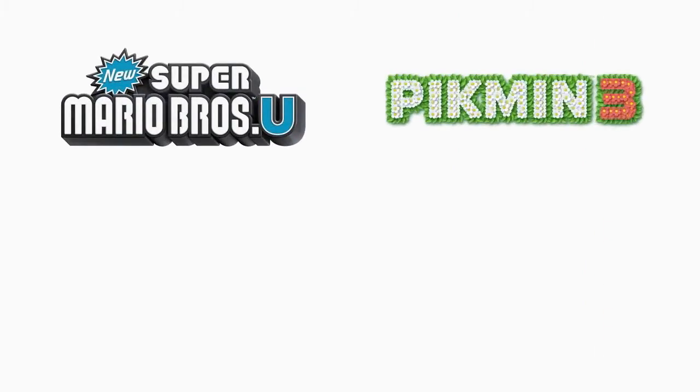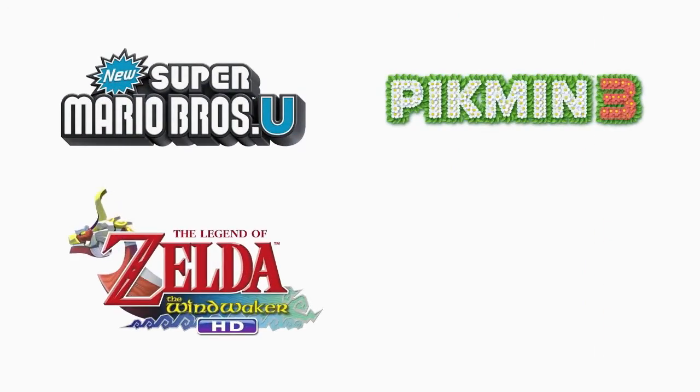New Super Mario Brothers U, Pikmin 3, The Legend of Zelda: The Wind Waker HD, or Wii Party U.